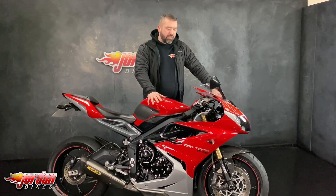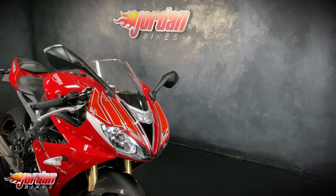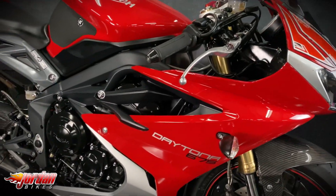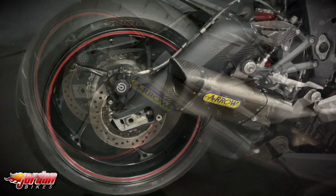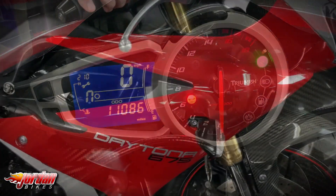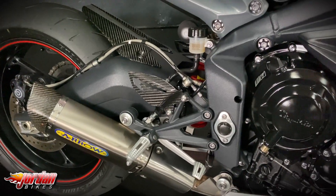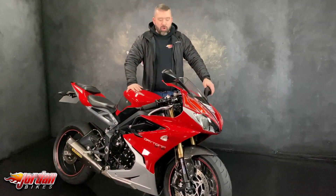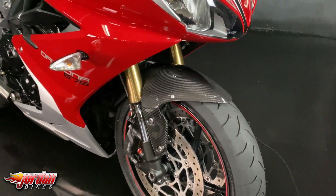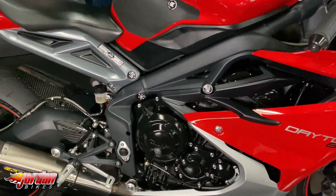Hey guys, it's Will at Jordan Bikes and this is a Triumph Daytona 675. My absolute belter this is. Track focused and for the street as well. Brilliant 675 sports bike there. This one a 2017 plate, finished off in the gorgeous bright red. Mileage wise it's done 11,086 miles.